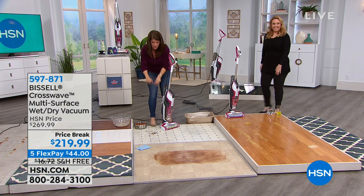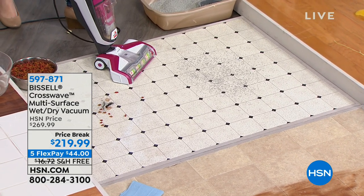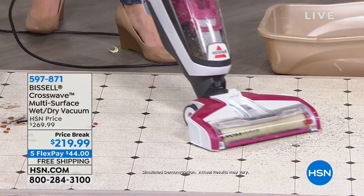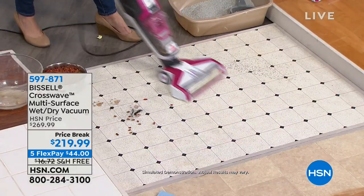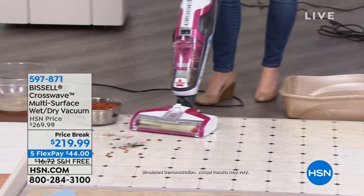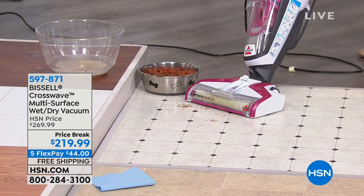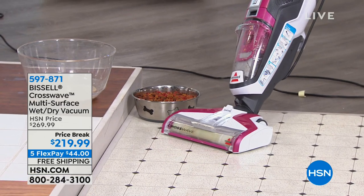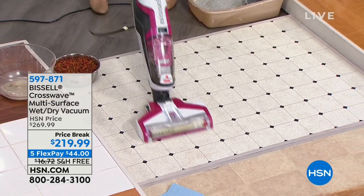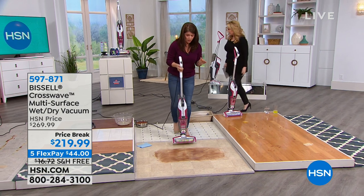Now we have kitty litter, pet food, a pet mess, and pet hair. This is the magic — with one push of a button, I'm in vacuum mode. As soon as you see that light come on, I'm applying formula directly to the brush roll, so now I'm vacuuming and scrubbing at the same time. You're never going to have a puddle — no pooling. We have puppy paw prints, cereal, and pet hair. We let this set for a while to show you the scrubbing power — it's hundreds of rotations per minute. You're not on your hands and knees cleaning pet messes. Linoleum, tile, laminate — you can scrub all your floors.